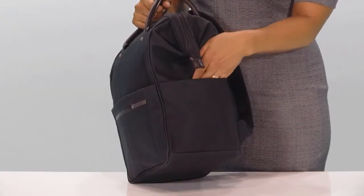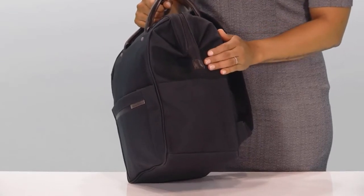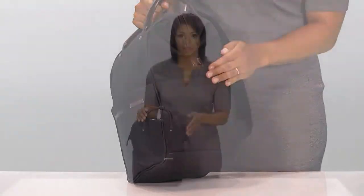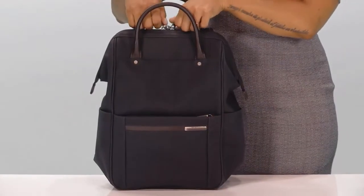There are two side PVC lined slip pockets, ideal for storing a water bottle or an umbrella. A protective coating ensures that the interior of the bag is protected from water and moisture.